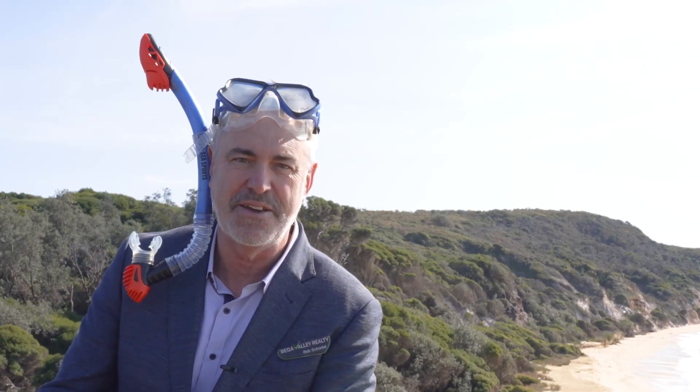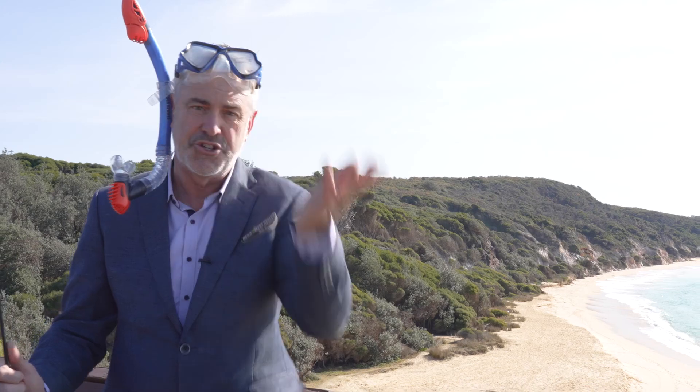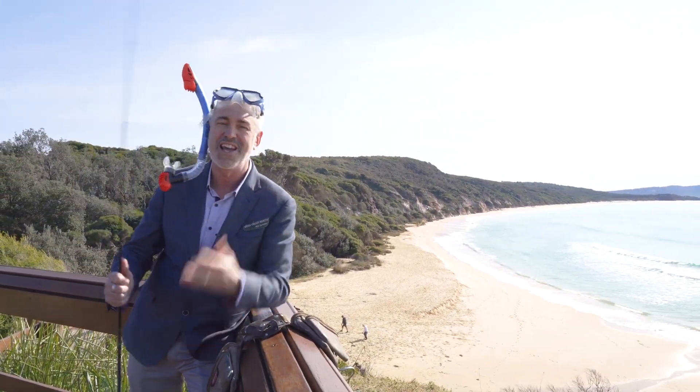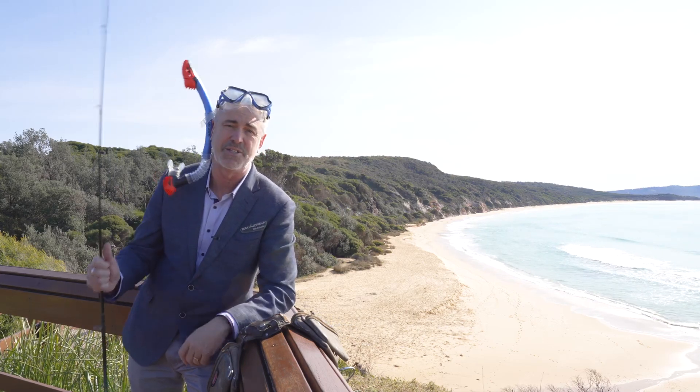G'day viewers. Today I've got something different for you. You know how much I love this area — Bounder Island, Chura Beach. You've seen me snorkelling, you've seen me with Flip the Dolphin, you've seen me on the beach fishing. It doesn't get much better than that. This is a beautiful spot, one of the best in the world, I reckon.